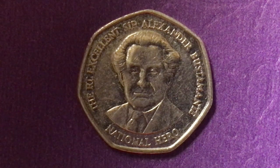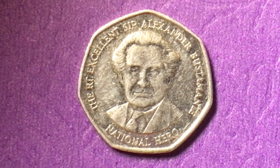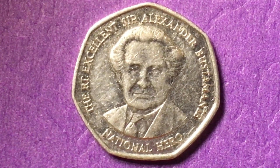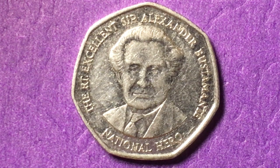This particular coin has the Right Excellent Sir Alexander Bustamante, National Hero. Jamaica did a number of National Hero coins at this time, including the 20 cent Marcus Garvey and the $20 Marcus Garvey, which we'll see later.